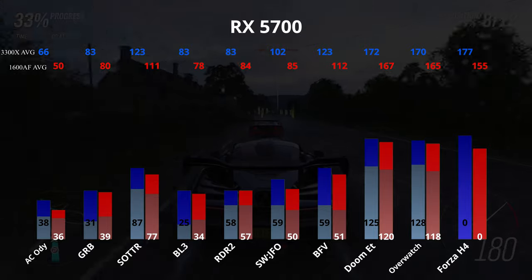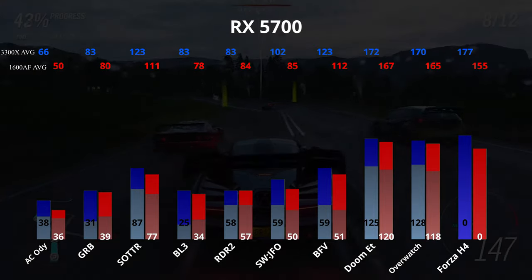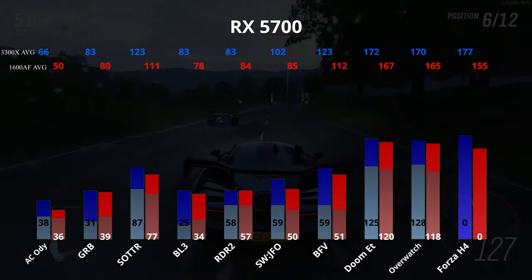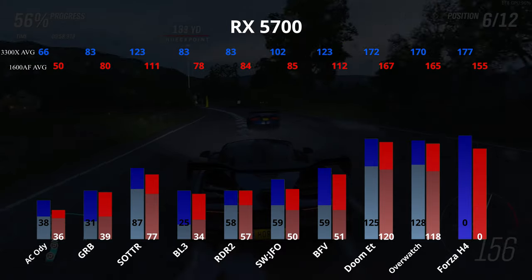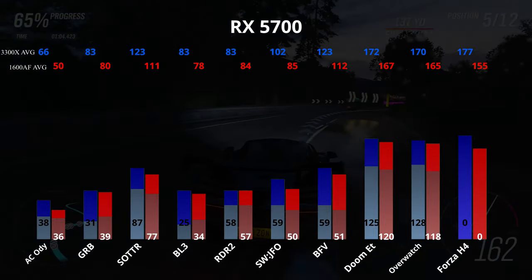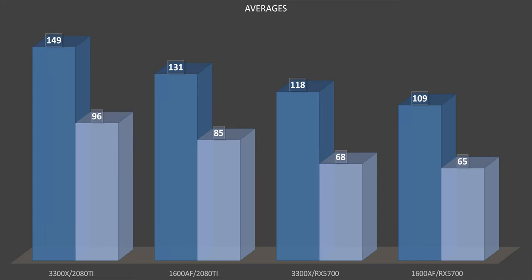The 1600AF didn't fall behind by as significant a margin as with the 2080 Ti, because we're much more GPU bound with the RX 5700. While the 1600AF was slower, it did produce some notably smoother gameplay in some runs of Borderlands and Ghost Recon, but was statistically the same in all others. We also see the average FPS of Tomb Raider and Battlefield is basically the same as with the 2080 Ti. Looking at the averages, at best possible performance the 3300X outperforms the 1600AF by just over 11% in both average and 1% low FPS. That margin was cut to just over 7% average FPS and just a few 1% low frames when tested with a more balanced GPU.